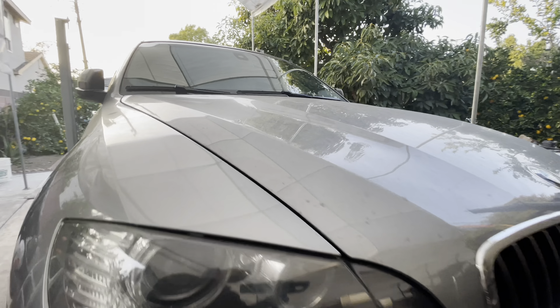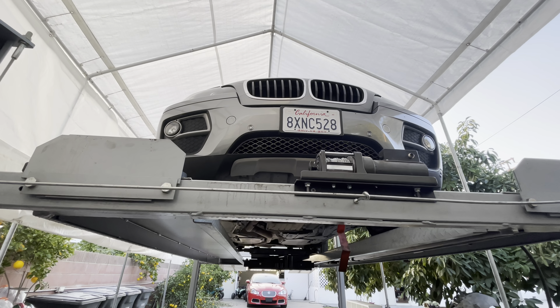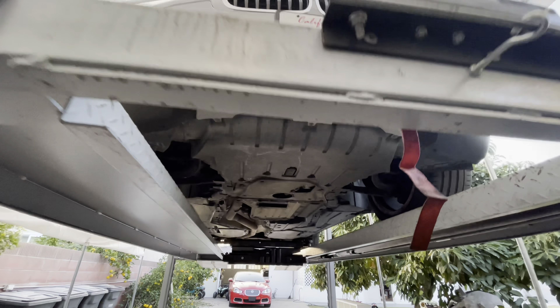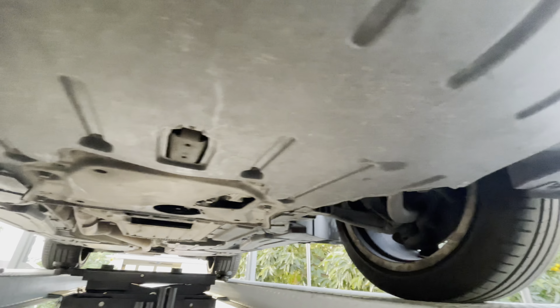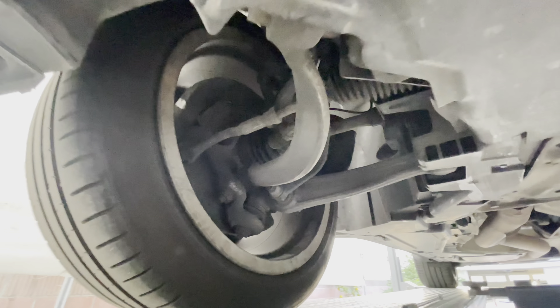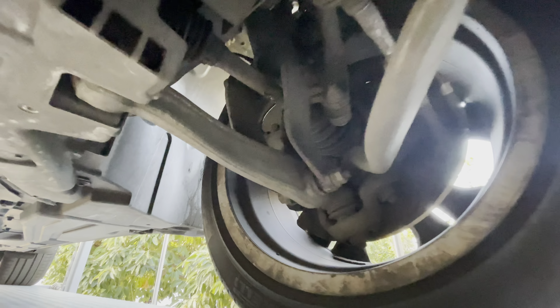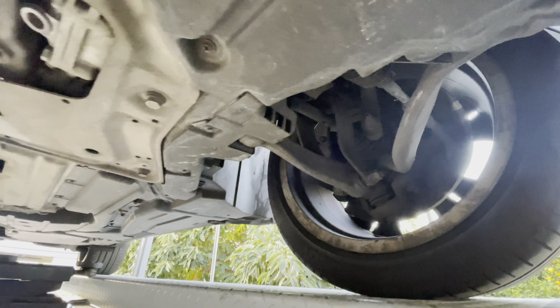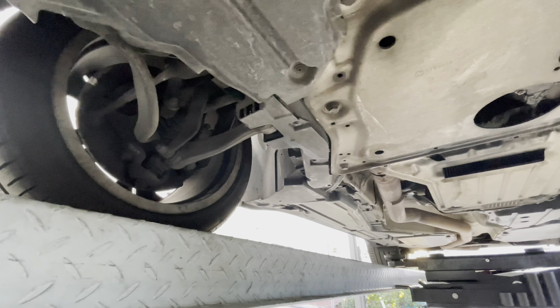We're going to lift it up and take a look at it from the bottom. Okay, let's take a look at the underside. Looks pretty clean on this side. CV axles look good, no leaks. It drives smooth with no noises, so I don't suspect anything wrong with the suspension.